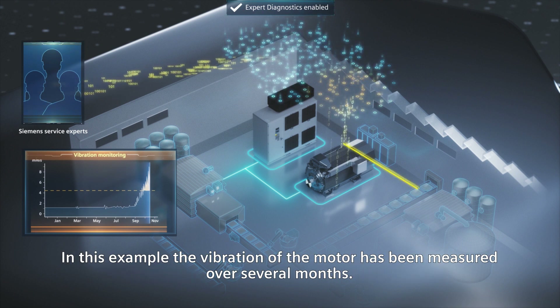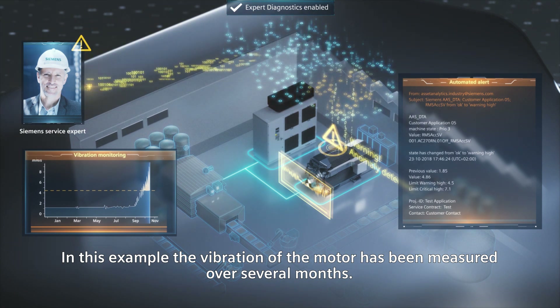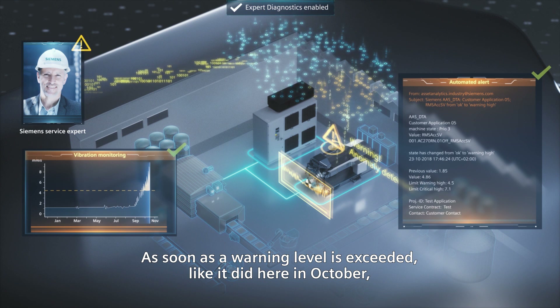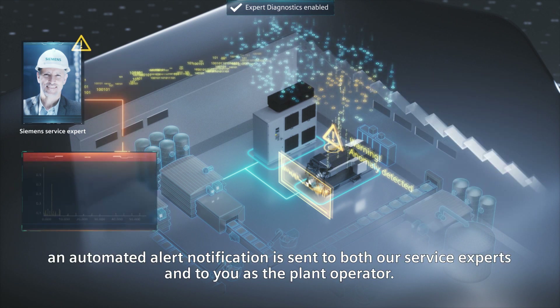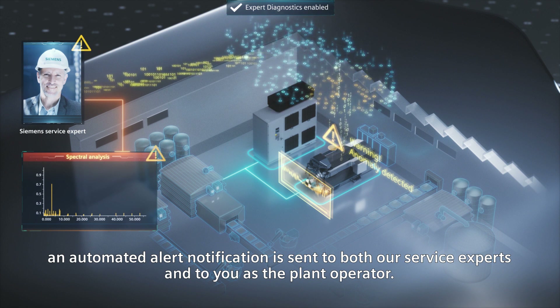In this example, the vibration of the motor has been measured over several months. As soon as a warning level is exceeded, like it did here in October, an automated alert notification is sent to both our service experts and to you as the plant operator.